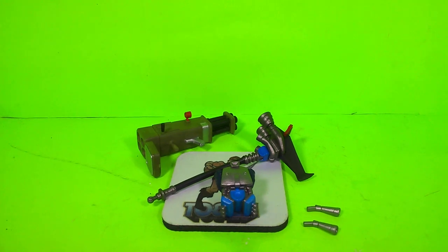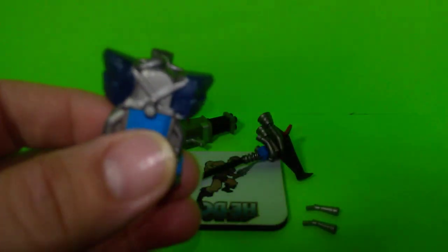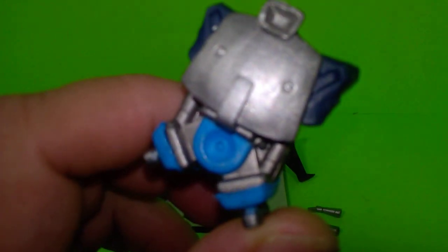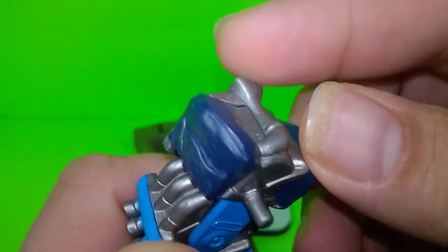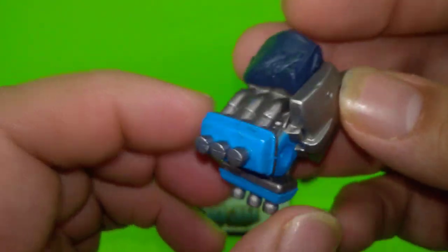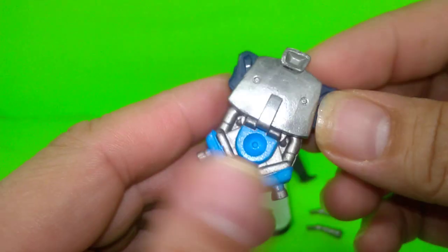Let's get right into Beast Mode Rhino's accessories. Number one he has his backpack, and it's very well painted with nice navy blues and silver. This backpack looks almost like an engine - a motor engine - I don't know if it's for a bike or a car, but it's very creative. They get really creative with these accessories in the Fortnite universe.